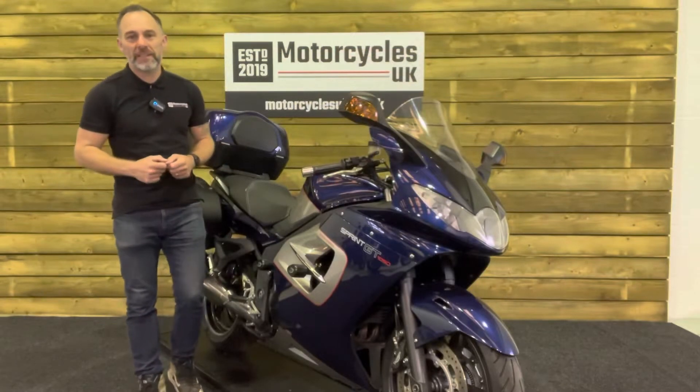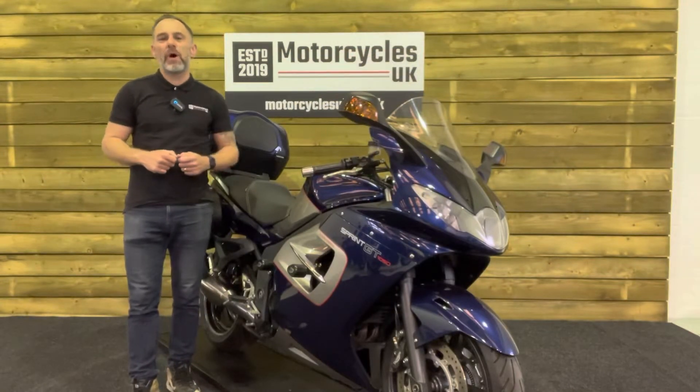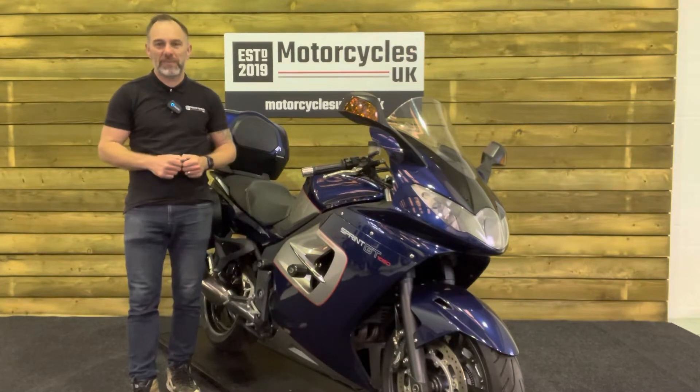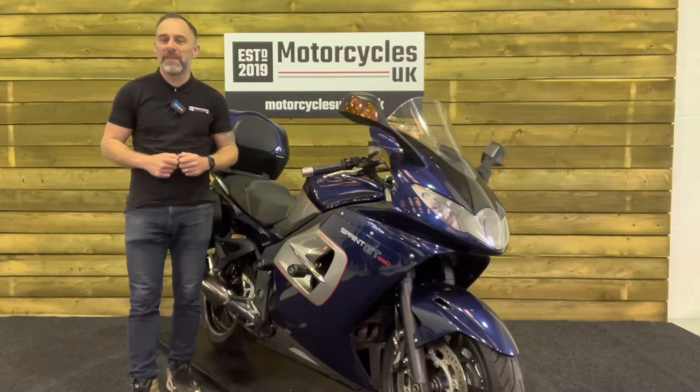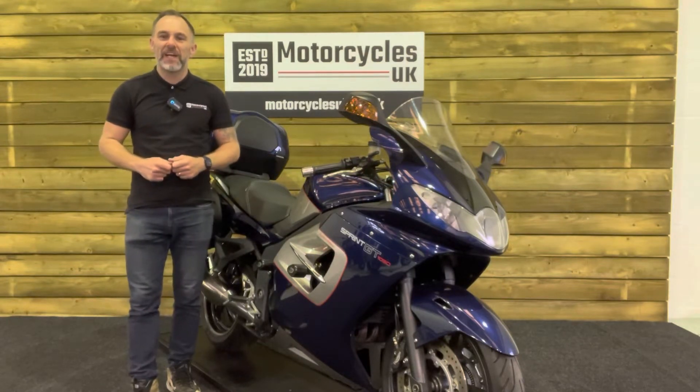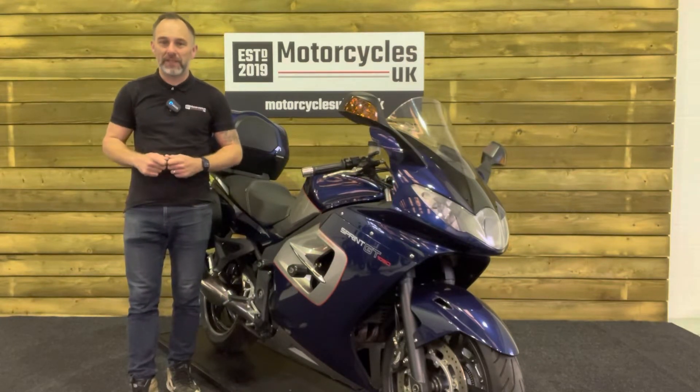Here at Motorcycles UK, all our bikes come with the current MOT, the service if required by the motorcycle at time of sale, and a thorough safety inspection. We're also delighted to be able to offer nationwide delivery — please contact us for a quote. If you're interested in this beautiful Sprint GT, please do get in touch either by phone or by the website.